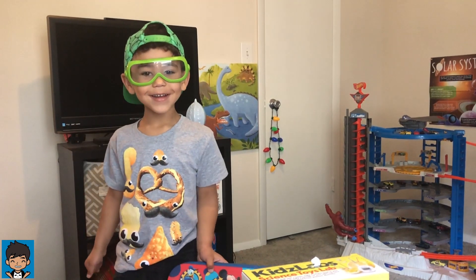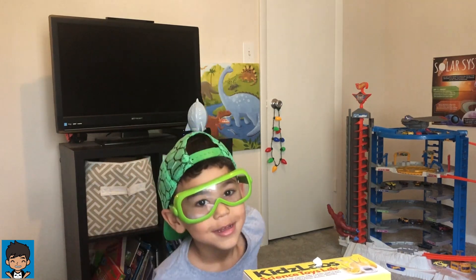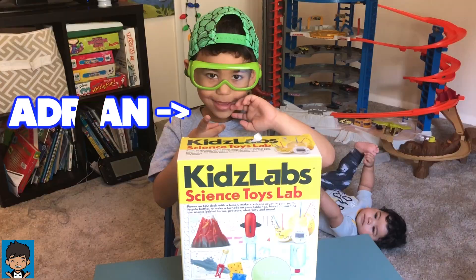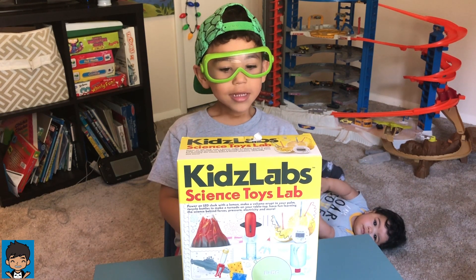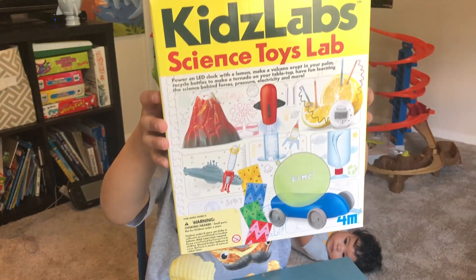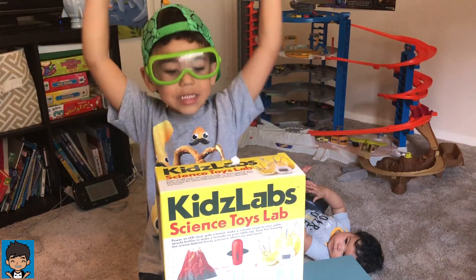Oh, there you are. I was just looking for you. I'm Adrian. I'm so glad you're back to my channel. Today, Grandma got me the SCIENCE kit. Let's build it!